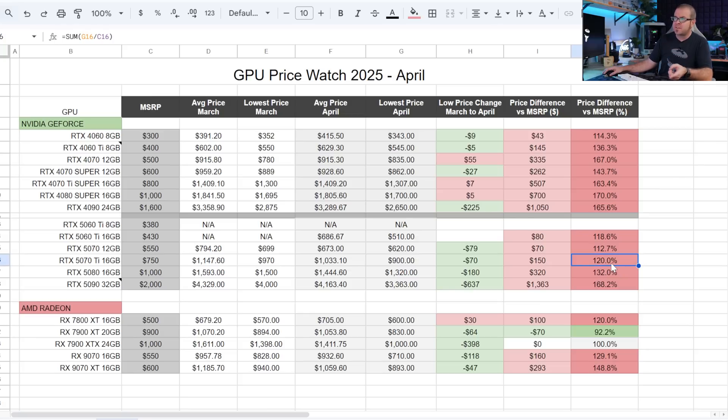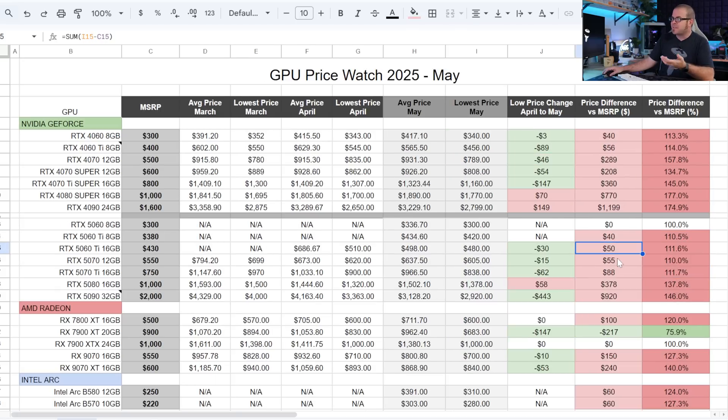I'm glad the 5070 Ti and 5060 Ti are at least downward trending in price back towards MSRP. A $50–$88 markup over MSRP is a little tough to stomach, but by comparison, not quite as bad. These are current generation RTX 50 series cards with access to all the fancy bells and whistles including multi-frame generation and DLSS 4.0, which I don't think is bad in itself — it's just bad when they say multi-frame generation produces the same result as natively rendered frames.